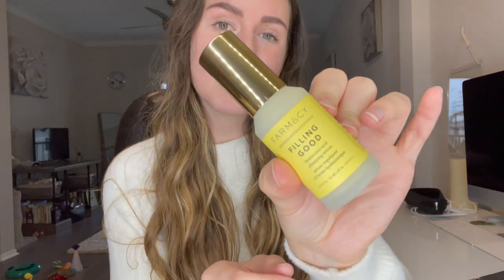For my choice item I chose the Farmacy Filling Good Hyaluronic Acid Plumping Serum. I have used this before — I actually just gave one to my mom to try out, so I'm probably going to leave this one closed. I really like it; it smells just like honey and feels really hydrating. Not everything works for everybody, but it was working for me. This serum retails for $44.